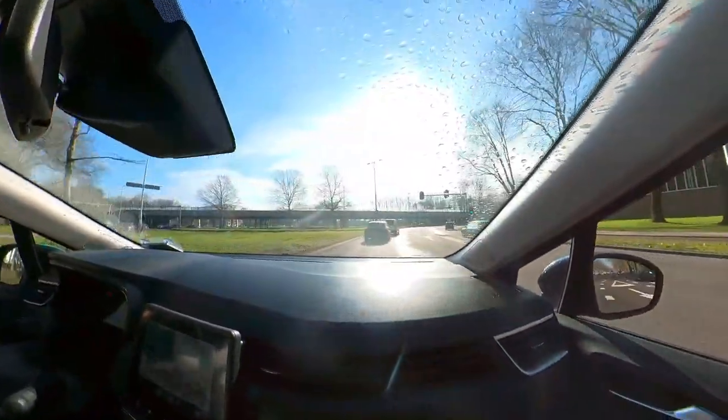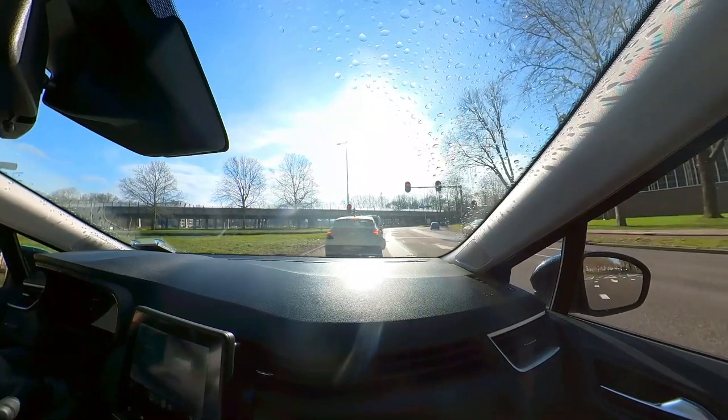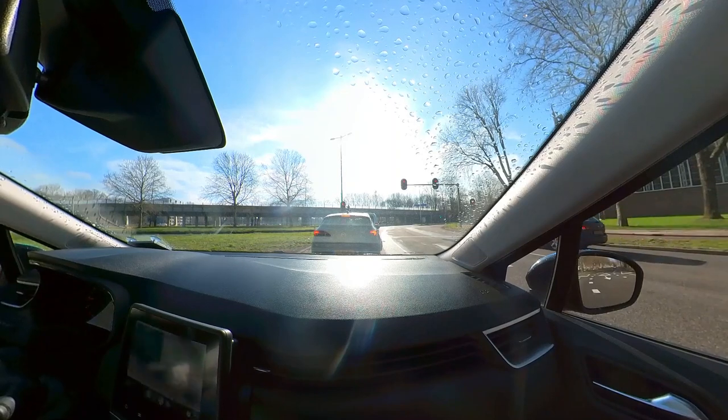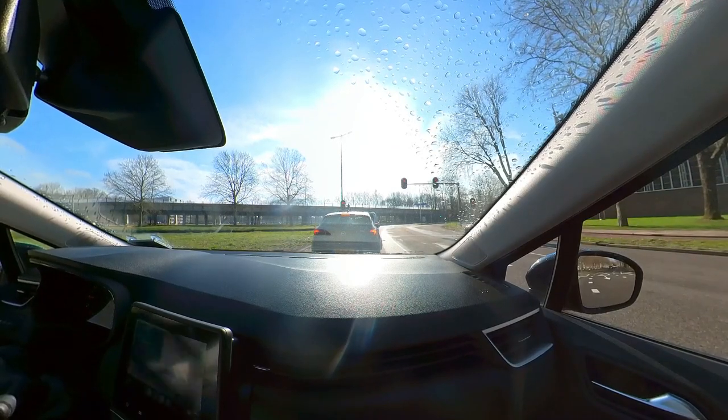This will be the first solid, tangible thing that I've put money down on, other than the deposit on the aircraft, which was kind of a requirement.